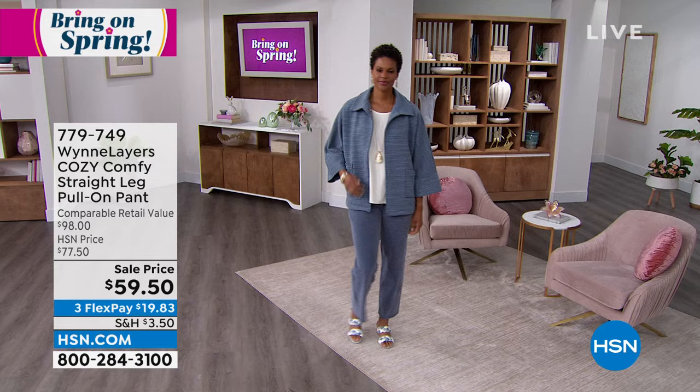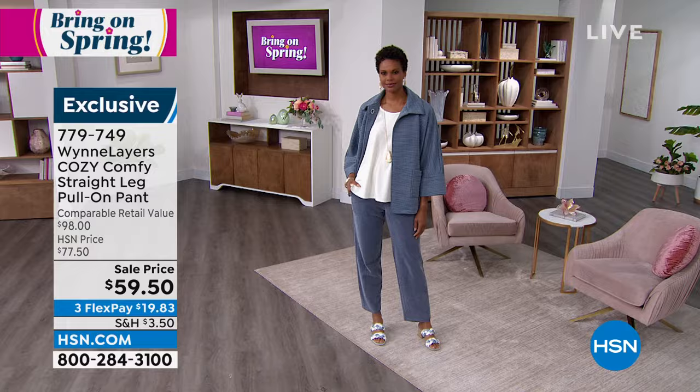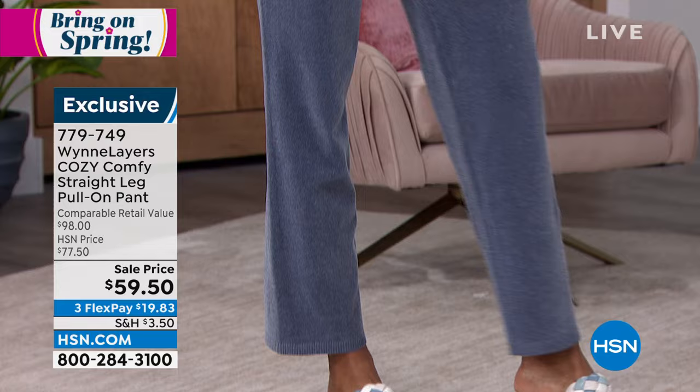She's also wearing the cozy, comfy straight leg pull-on pant — couldn't be simpler to have that gorgeous, elegant look. It's $59.50 on sale, just $19.83 to get it home — basically a $20 bill to get those incredible pants home. That outfit is so good and so comfy as well.